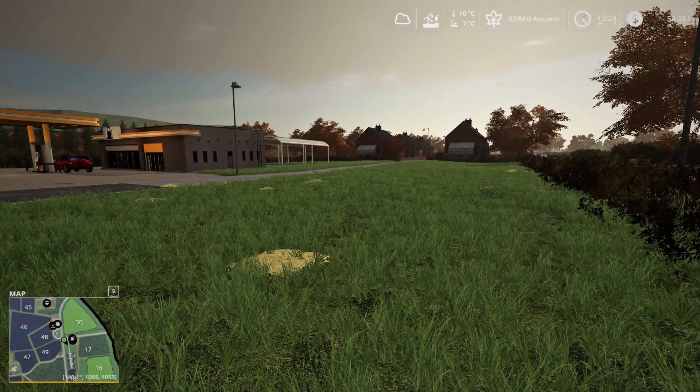Hey guys, Prudu here. Welcome back to Farming Simulator 2019 and our Hardcore Rags to Riches series here at Somerset Farms. Here we are for episode number 12.